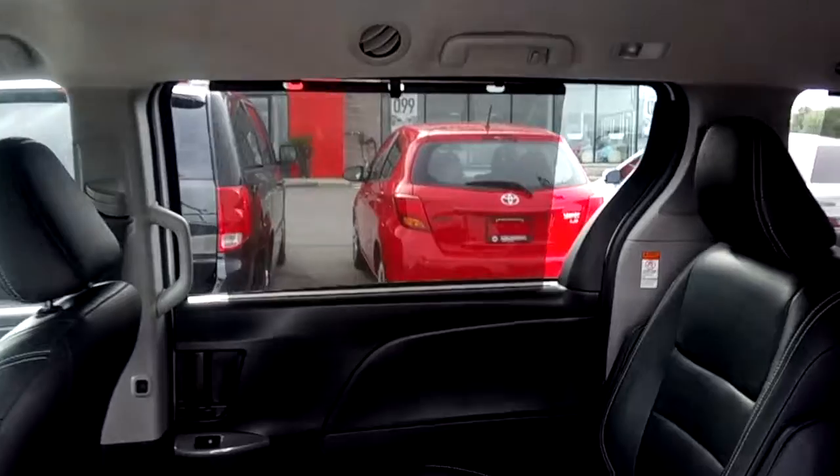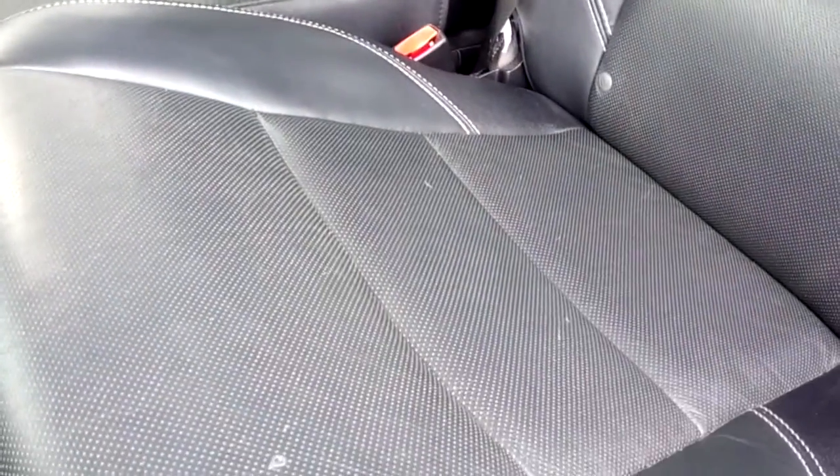There are sun shades for the second and third row passengers. Great-looking leather seats with nice white accent stitching.